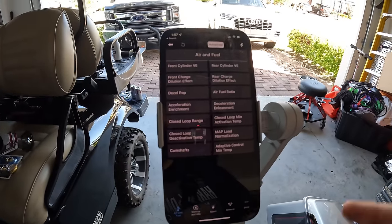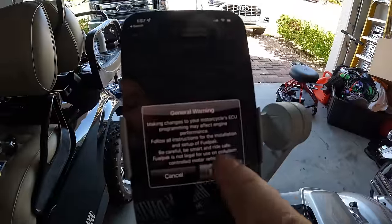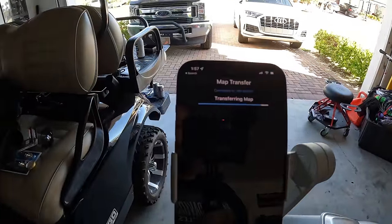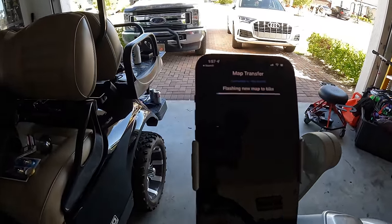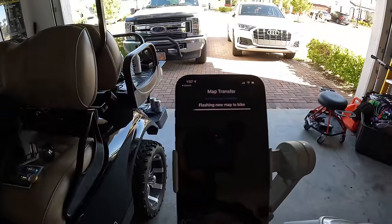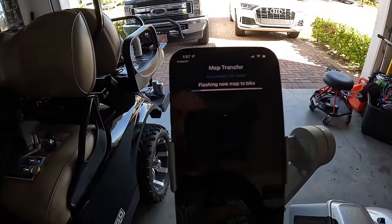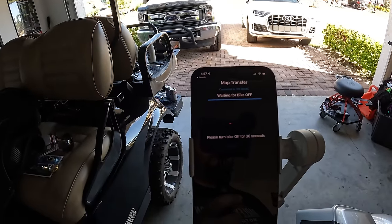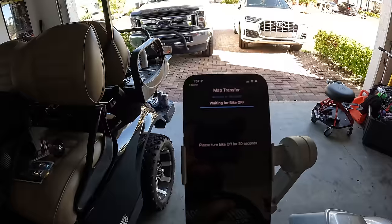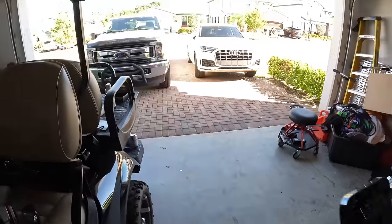You can also adjust cam shafts, edit it to change your cams, and all that sort of stuff. I hit the button to apply the change. Now it's going to change the map to have medium decel pop turned on. It's the air-fuel mixture during deceleration - it's going to tweak that a bit because this bike had a significant amount of diesel pop: pop pop pop pop pop and then every once in a while a full detonation. Now waiting for the bike to be turned off to apply that.